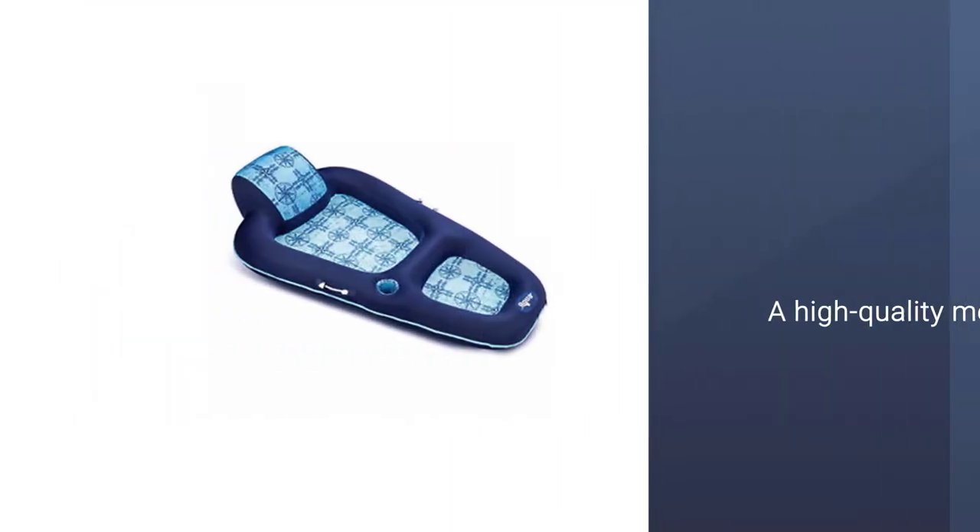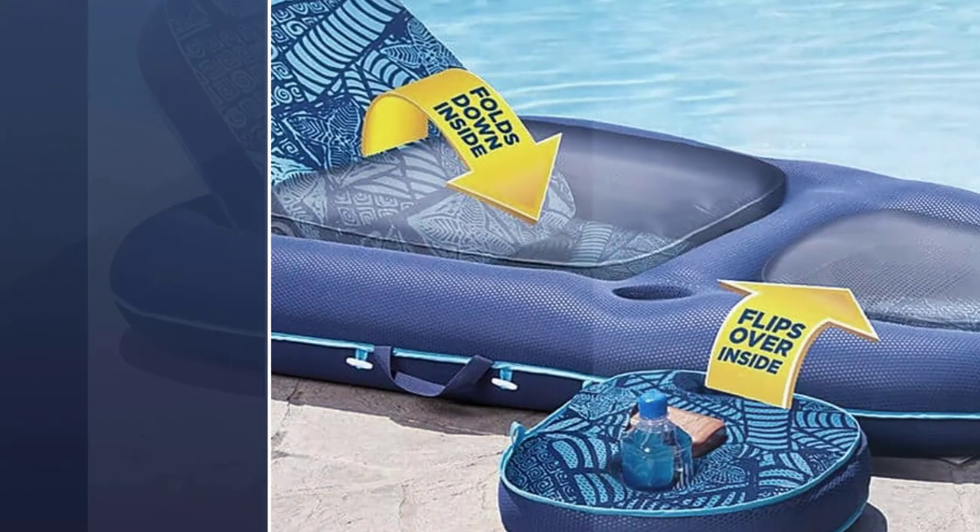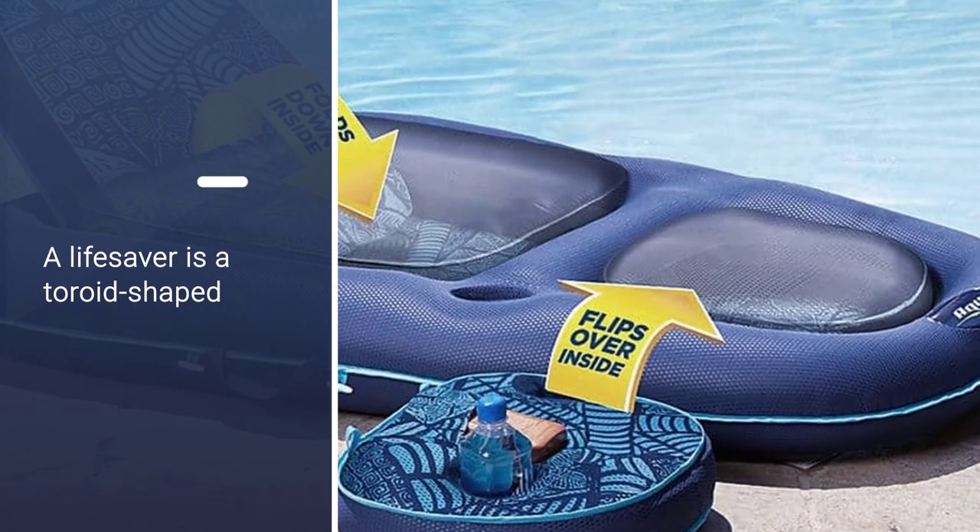This isn't your typical plastic float either. The super buoyant float is made of a soft cool weave fabric, a high-quality mesh that helps create a supportive and cooling seat.